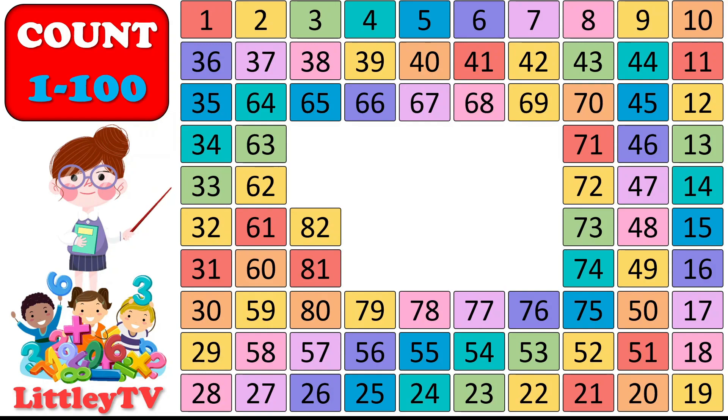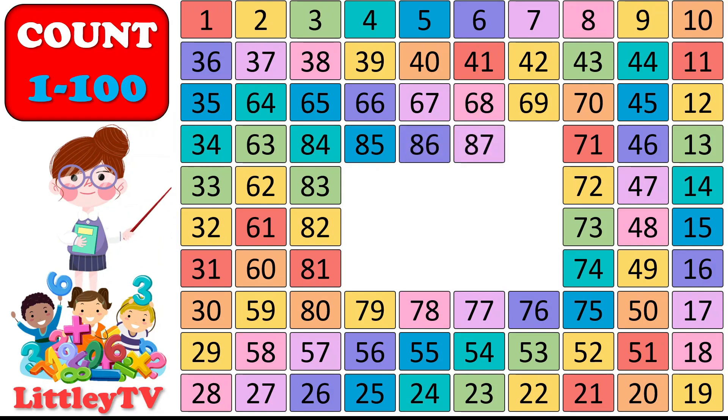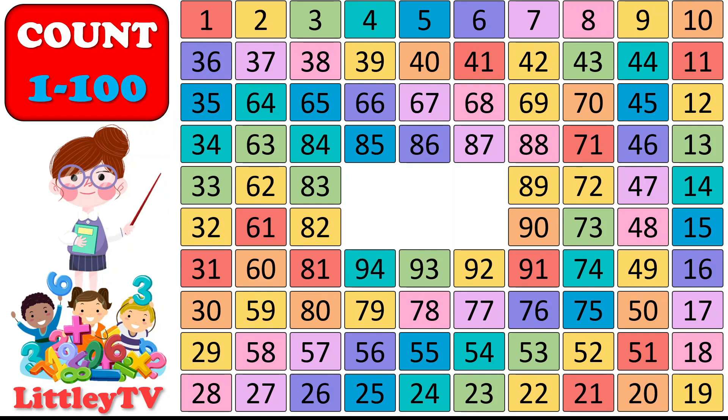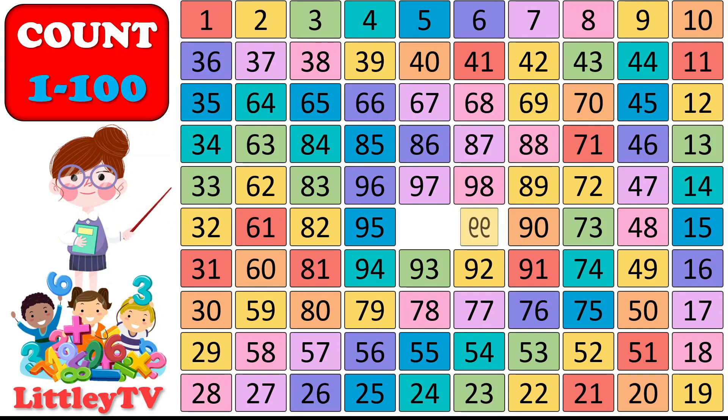82, 83, 84, 85, 86, 87, 88, 89, 90. 91, 92, 93, 94, 95, 96, 97, 98, 99, 100.